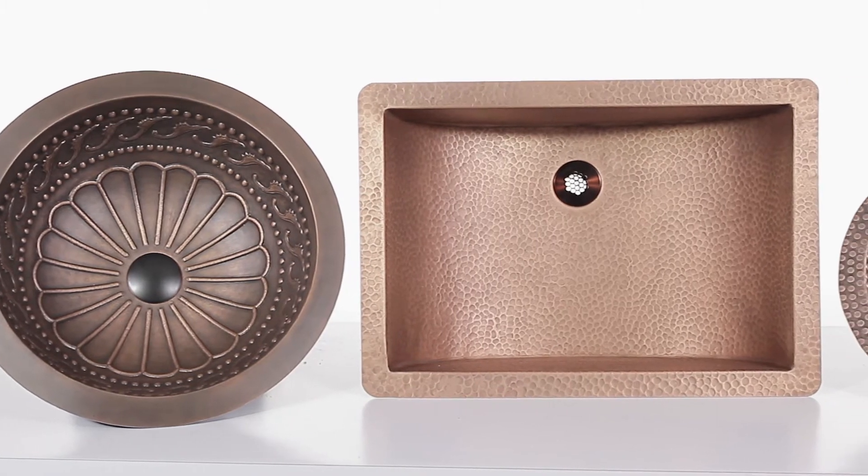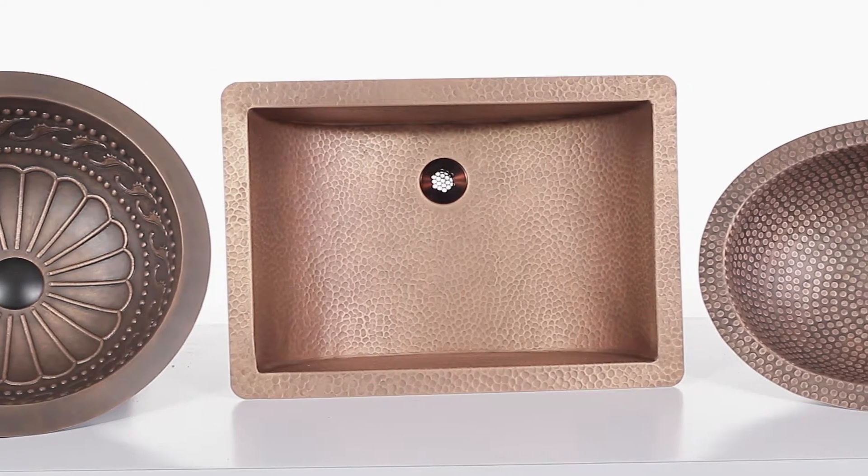Each MR Direct copper sink is durably constructed from one piece of metal and then hand hammered by skilled artisans.